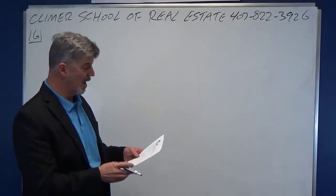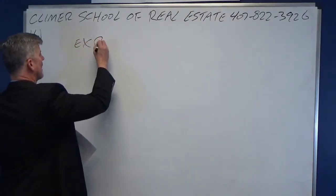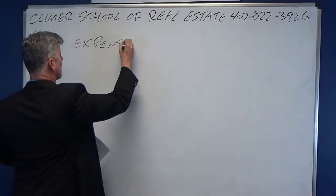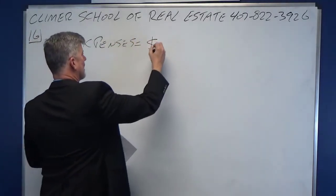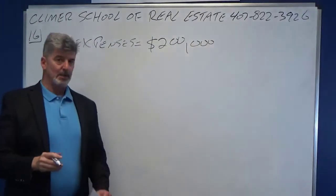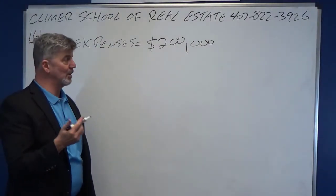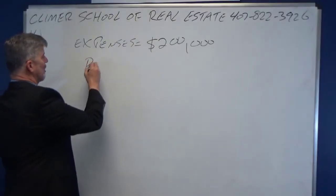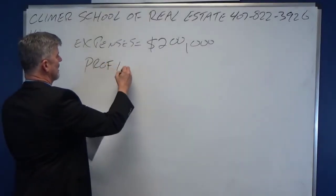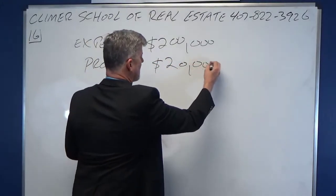So let's see here. What do we know? Expenses are $200,000, plus the broker wants to make a little extra money — which they ought to. So the additional profit is $20,000.